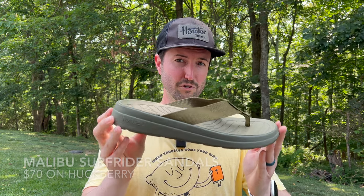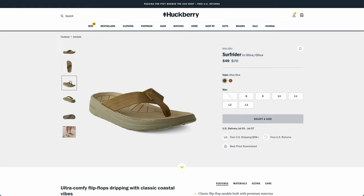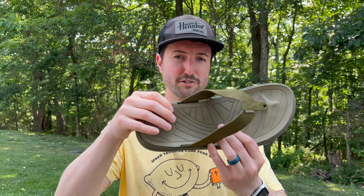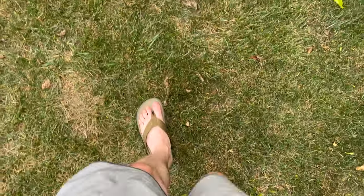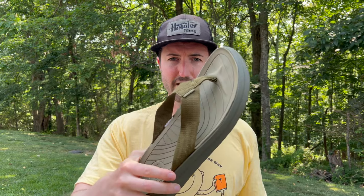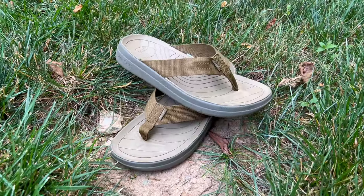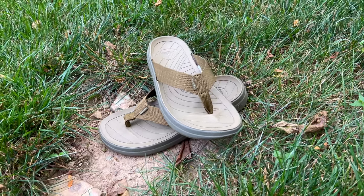First up is a good pair of sandals or flip-flops — I really like the Malibu Surf Riders, found at Huckberry. They're super cushy and very durable. If you're walking down to the beach, around a campground, or out to restaurants, the cheap two-dollar sandals from Walmart aren't going to cut it — they fall apart quick and offer little support. These are great: super squishy, really easy to clean, you can rinse them off. Perfect if you're spending a lot of time walking sand, streets, or trails.